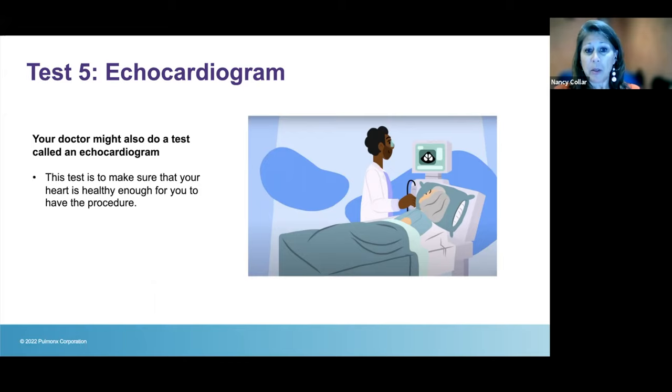If the echocardiogram numbers are outside the acceptable range, your team will send you to a cardiologist who understands the valve procedure. They will do further testing to determine if you can be optimized or if the valves are simply not a candidate option for you at this time.